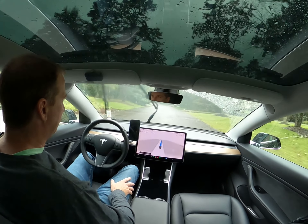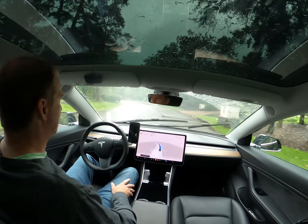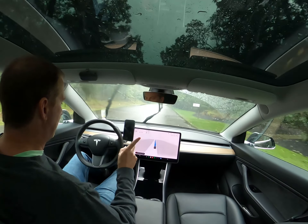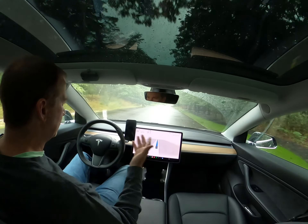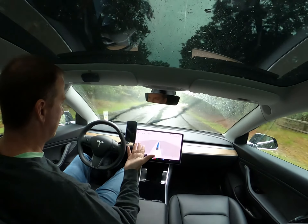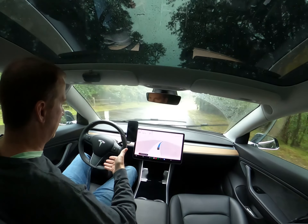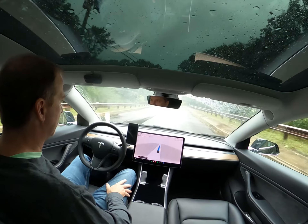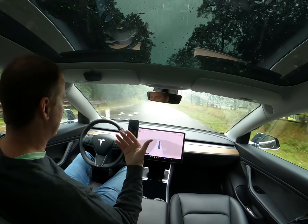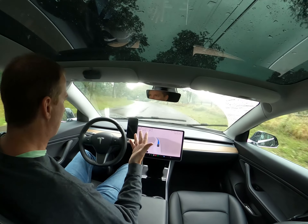The only problem I've experienced related to weather with self-driving is the windshield wipers. Ironically, it's not in times of bad weather — it works great in bad weather. The wipers adjust to the speed they need to be based on how hard it's raining, and it does that purely through vision — no dedicated sensor. It's using the same cameras used for self-driving to detect how much rain there is and how fast the wipers should go.